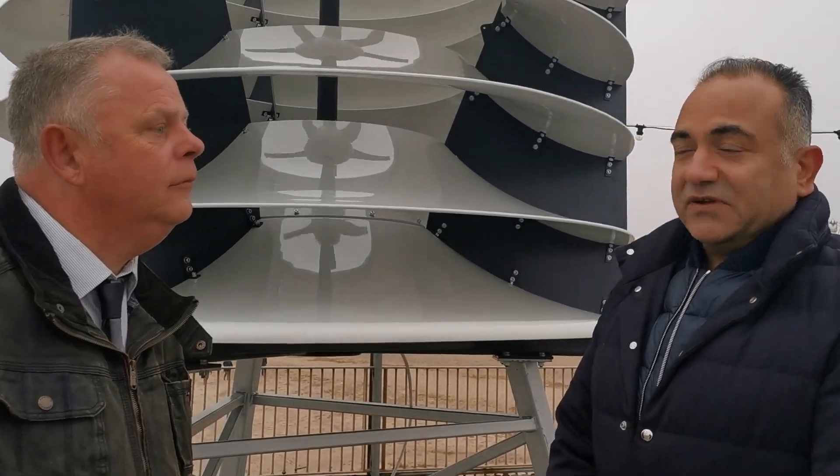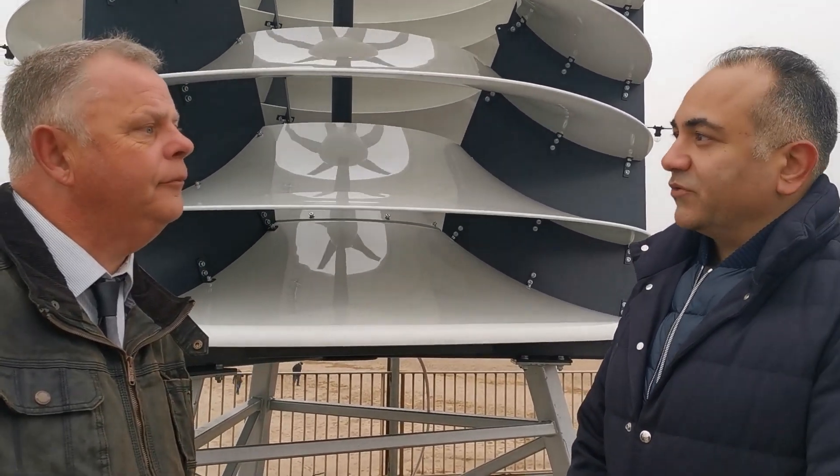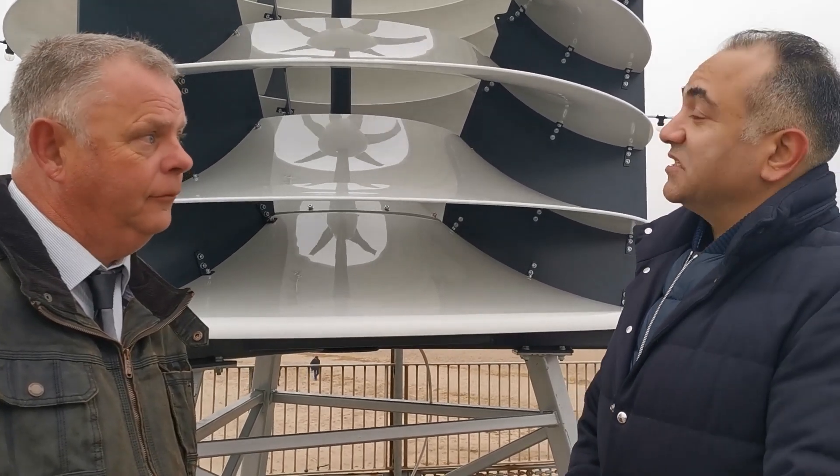Fantastic. So this is the new style of wind turbines being launched by Benton Dynamics. They're omnidirectional, which means it doesn't make a difference in what direction the wind is blowing — it's generating energy. And the aim is this is a new way, a new form of generating energy.